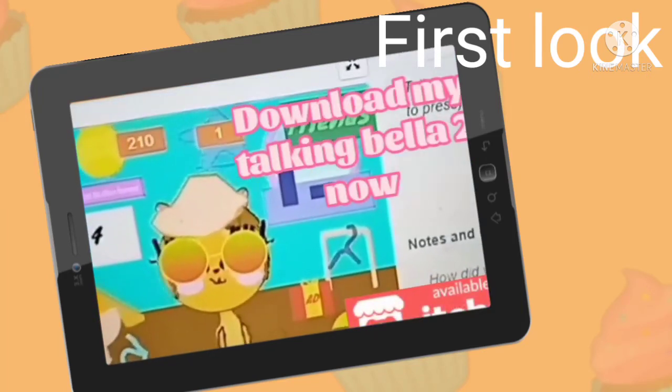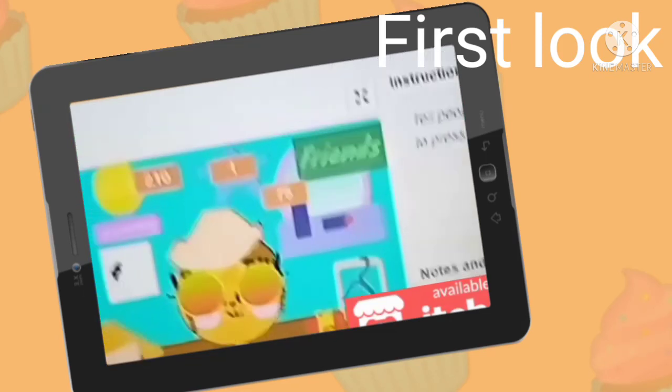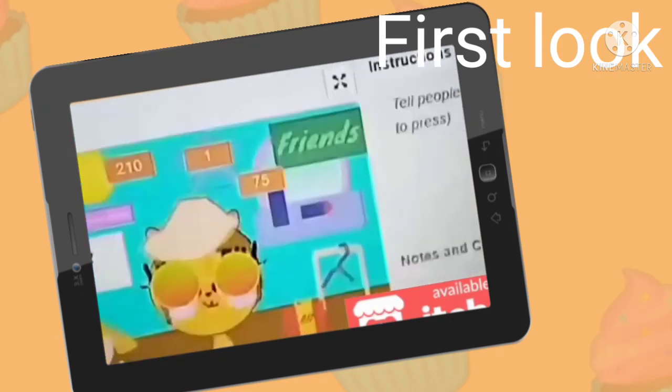You can download Talking Bella now for free. It's actually free because it's a first look. Download now. Bye.